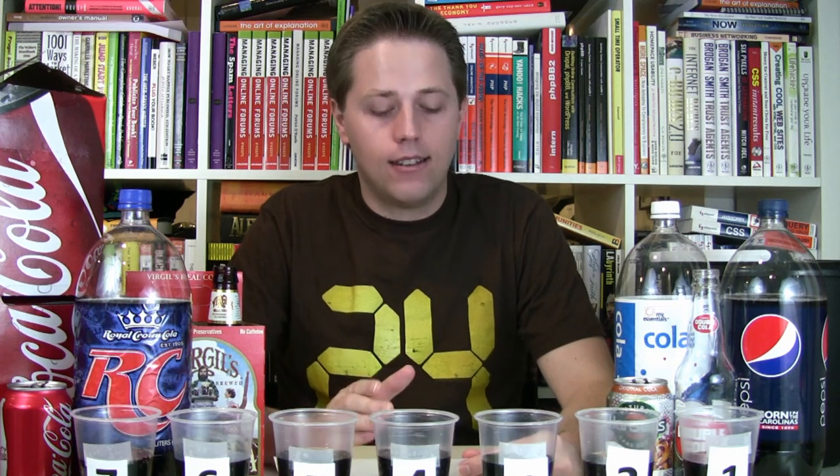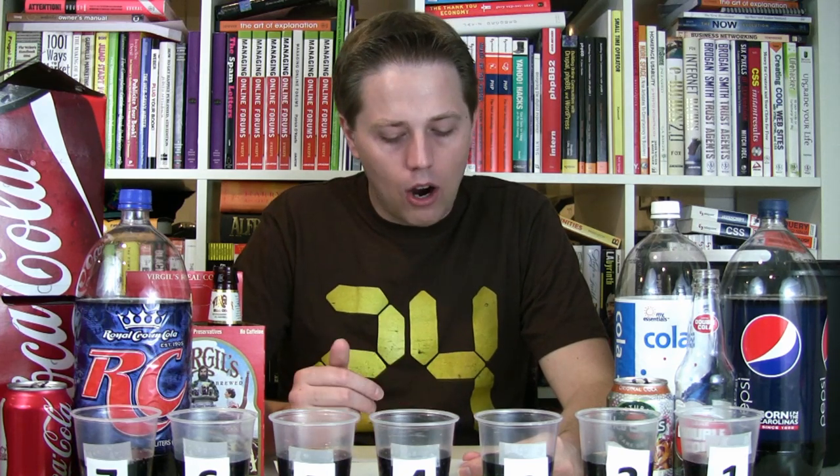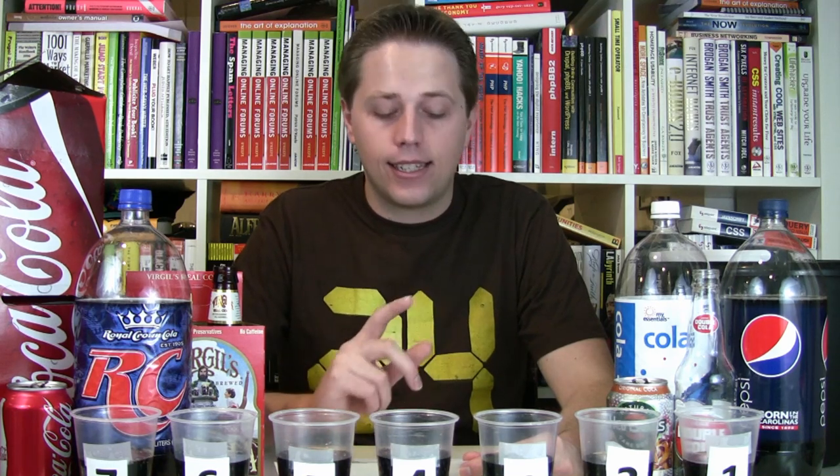As far as the nutritional facts go, calorie-wise the lowest calorie option is Coca-Cola with 140 calories per 12 ounces. Then Virgil's Real Cola with 147. Pepsi and My Essentials Cola both have 150. RC Cola, Hansen's Original Cola, and Double Cola with Sugar all have 160 calories.